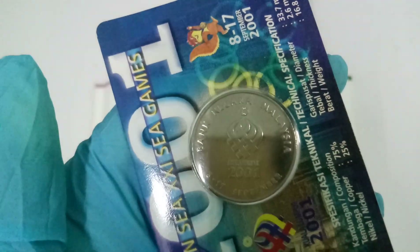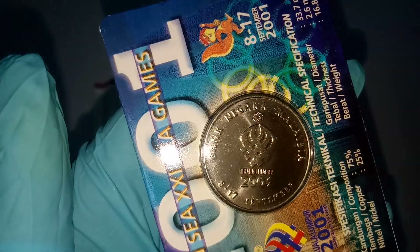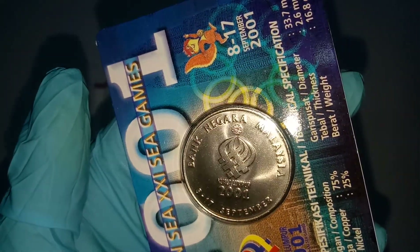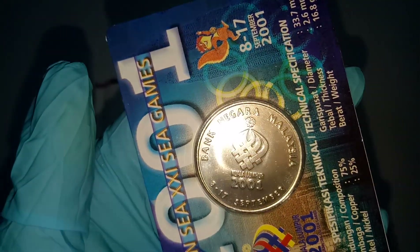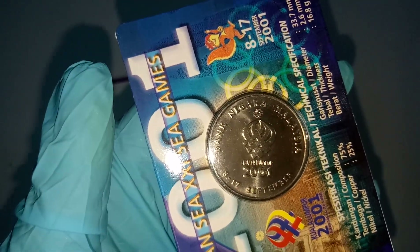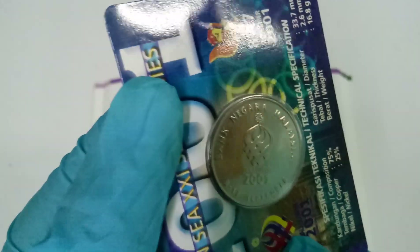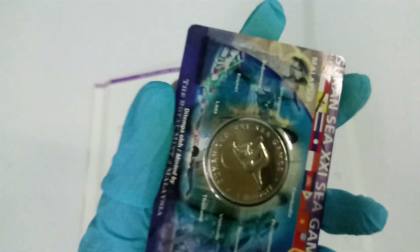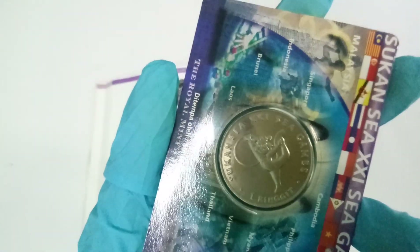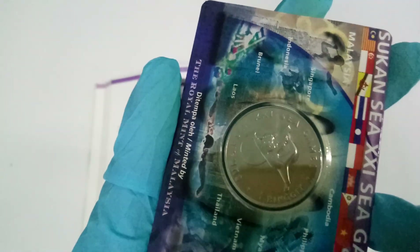I'm going to use some light — it's hard to capture the detail of the coin without it. All right, going off the light. Let's do the other side and then turn on the light.